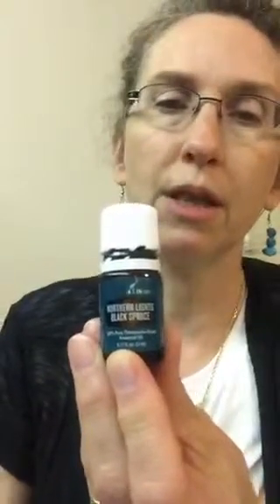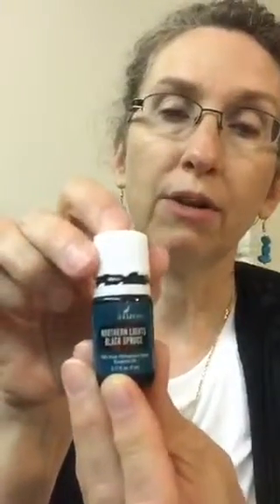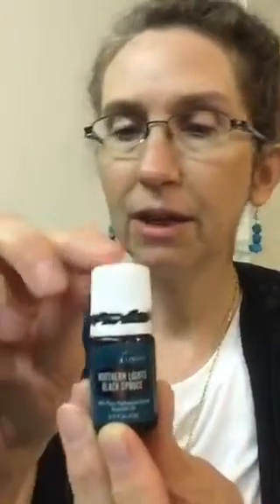Gary spent all winter working on the distillery up there — everyone from Fort Nelson thought he was crazy. He worked through the winter to make sure we could get black spruce going. We have to thank Gary for his sacrifices, and his boys actually told him it was the best Christmas they'd ever had. Northern Lights black spruce has a wonderful piney aroma, can help the appearance of dry skin and overall healthy-looking skin. Apply it to the bottom of your feet — it's very refreshing. I grew up in Montana so I love that piney, tree-y smell.